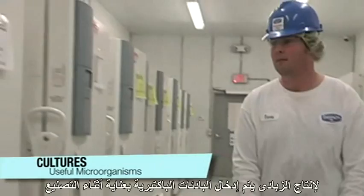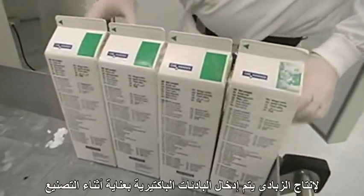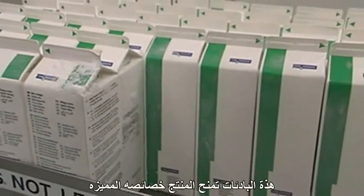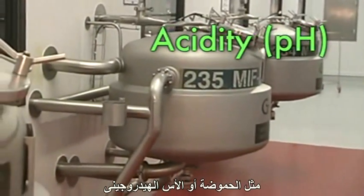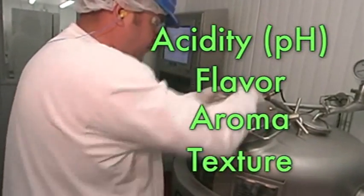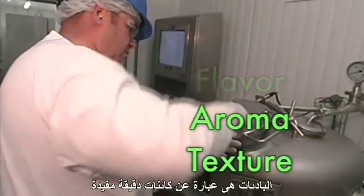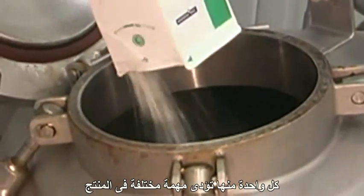To produce yogurt, bacteria cultures are carefully inserted into the manufacturing process. These cultures give the product its specific characteristics such as acidity or pH, its flavor, aroma, and texture. Cultures are useful microorganisms, each one of them carrying out a different function in the product.